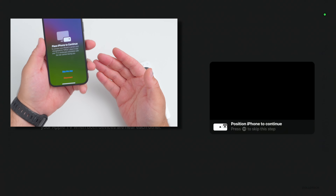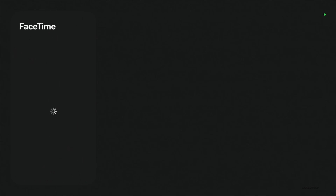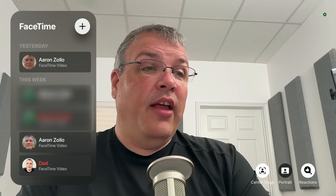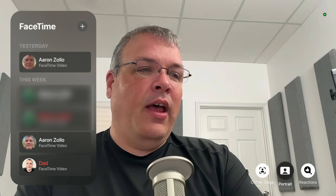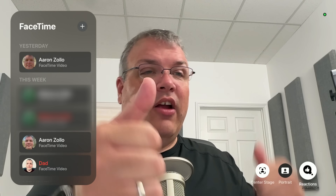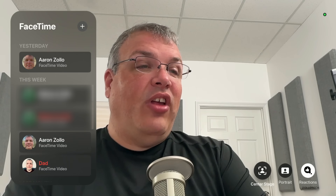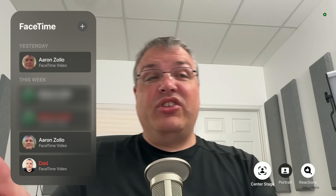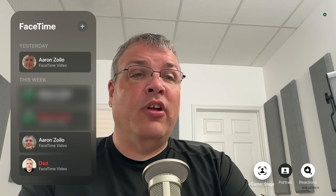I need to set it up to actually use it as a camera. You can see 'Place iPhone to continue' — I place the iPhone, it recognizes it and says 'iPhone is ready.' It expands to full screen and gives me options of who I can contact. We also have Center Stage, portrait mode, and reactions — you can turn that on or off for thumbs up reactions. With Center Stage, if I turn it off it's not centered, turn it back on and it centers right to where I'm at, following me as I move around the frame.